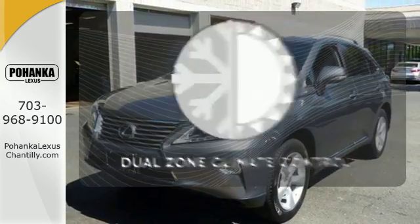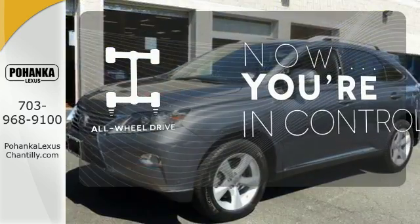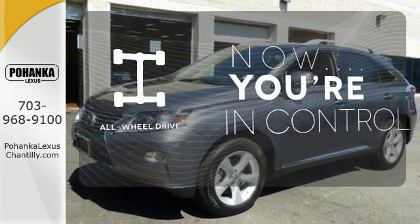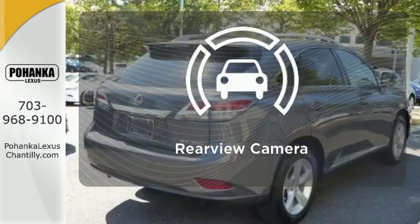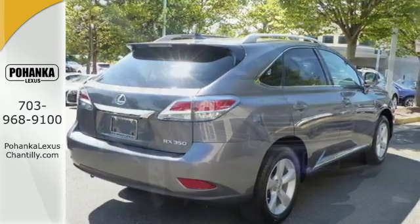Dual zone climate control lets you and your passenger pick a personal temperature. This vehicle, with its grippy all-wheel drive, can handle anything mother nature throws at you. Hindsight is 20-20 with a backup camera. It's for the discerning driver.